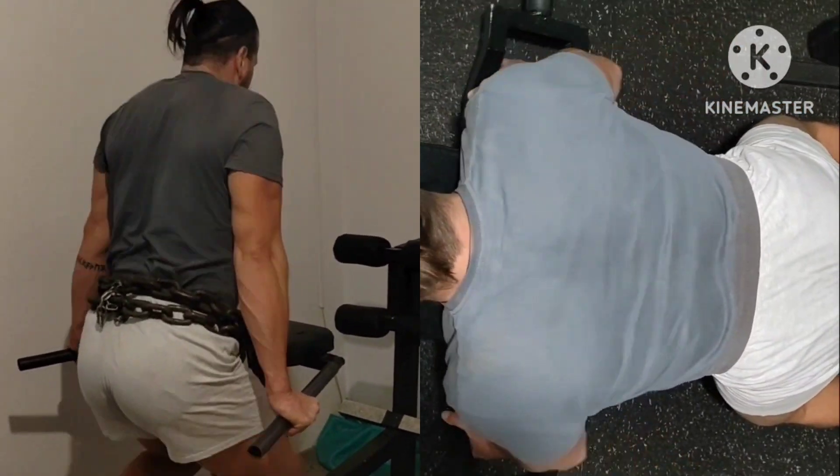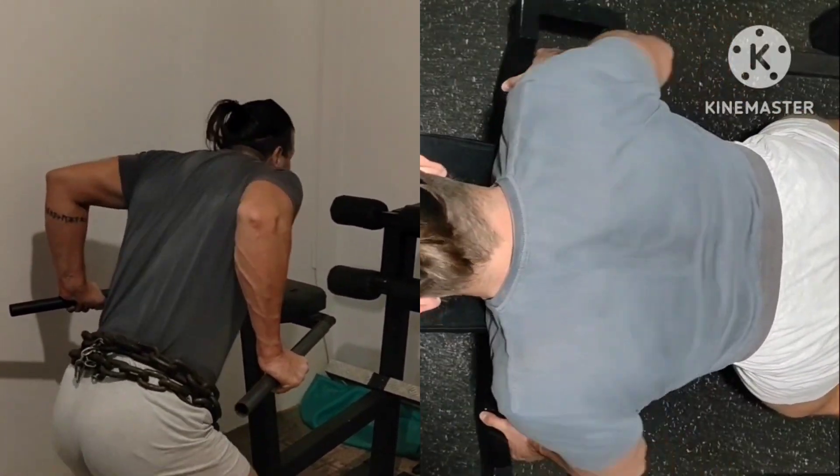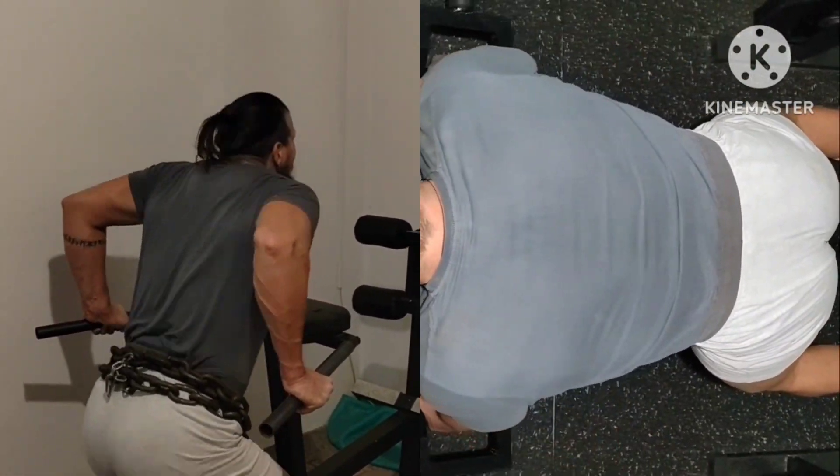Next superset: pause dips and incline rows with catalog bar. Weight and rep progression here as well.